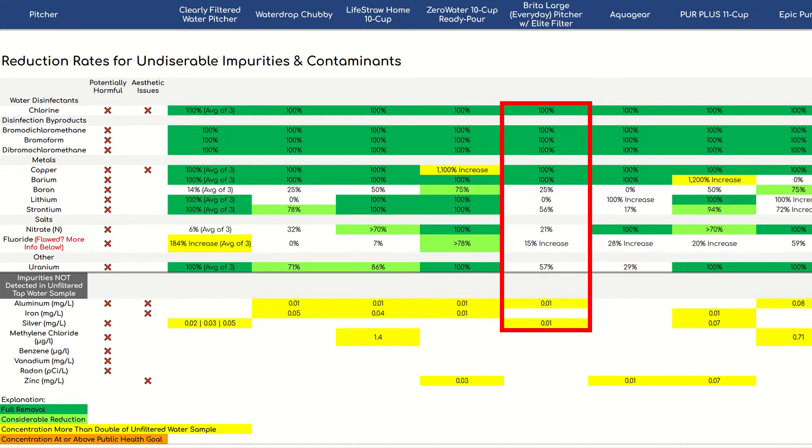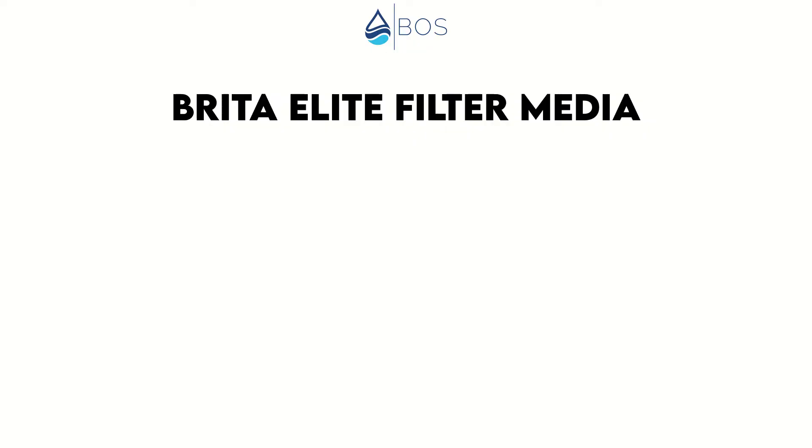Besides, there was a tiny amount of aluminum found in the filtered water that hadn't been detected in the raw water. This doesn't necessarily mean it was added by the Brita pitcher, and the level was way below health goals, but we wanted to mention it anyway. In summary, for some of the analytes tested the Brita pitcher performed really well, but these were also the ones we consider easy to remove. For all the stuff that's a bit harder to remove, filtration was subpar at best, and other pitchers performed way better than the Brita.